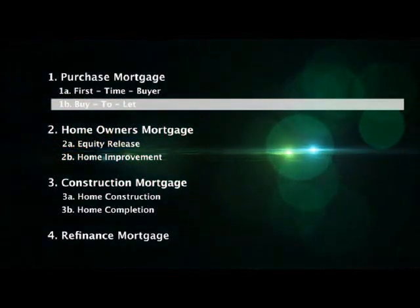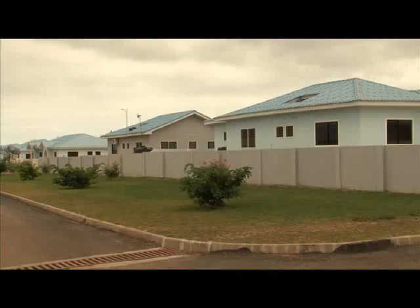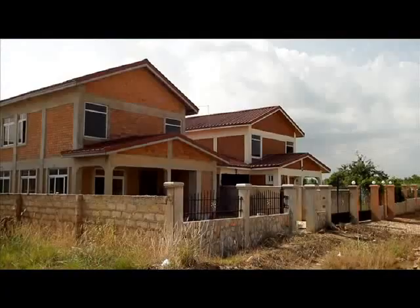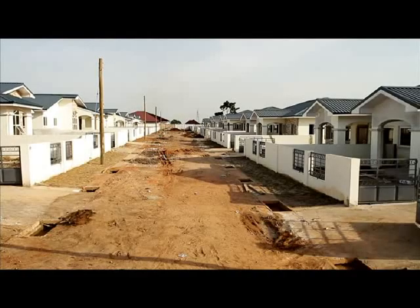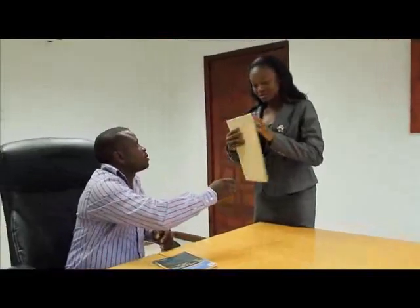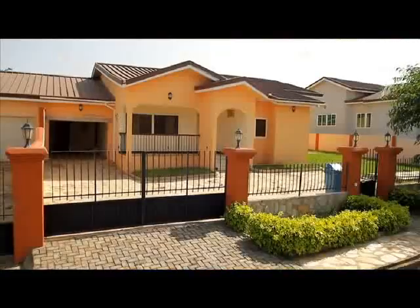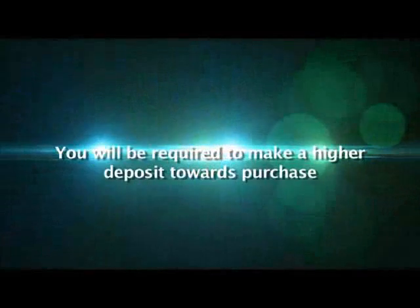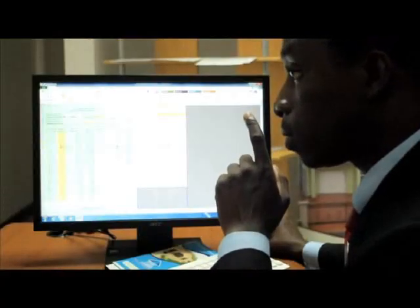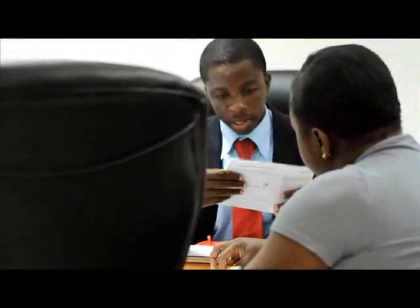As an existing homeowner, you may decide to buy an additional property as a form of investment. A Ghana Home Loans Buy-to-Let Mortgage should enable you to achieve this objective. Once you have found a suitable investment property and negotiated the price, you should submit a Buy-to-Let Mortgage application along with all the necessary supporting documentation. The process is similar to that for the first-time buyer, except that you would typically have to make a higher deposit towards the purchase. When assessing a Buy-to-Let Mortgage application, Ghana Home Loans takes into account the potential rental income that you shall earn as a landlord. You should therefore provide any information you may have on the rental income for the property or similar properties in the area.